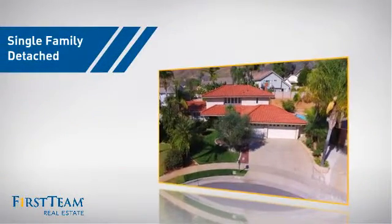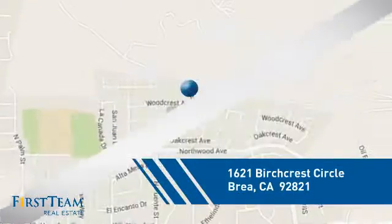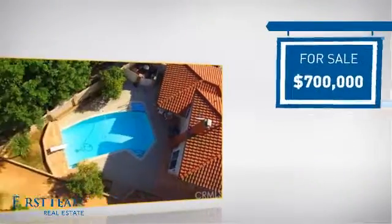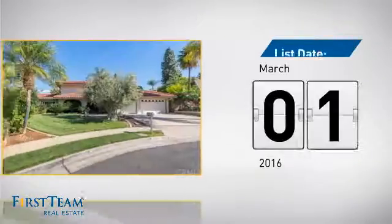This home is a great choice for those looking for comfort, convenience, and the privacy of their own home. And it's located in this area. Currently listed at $700,000, it just went on the market this month.